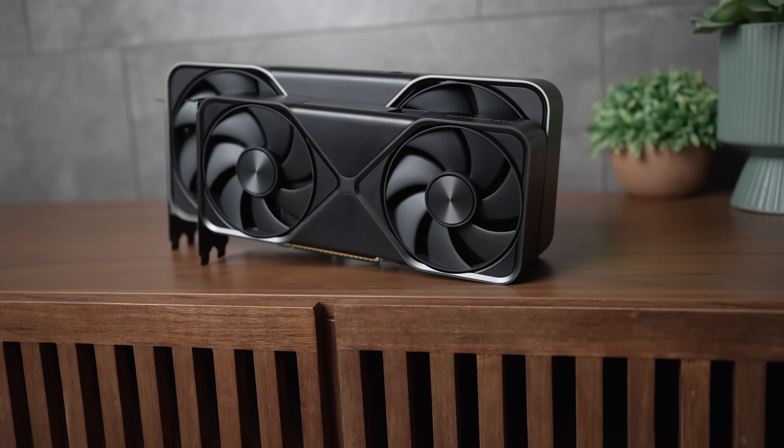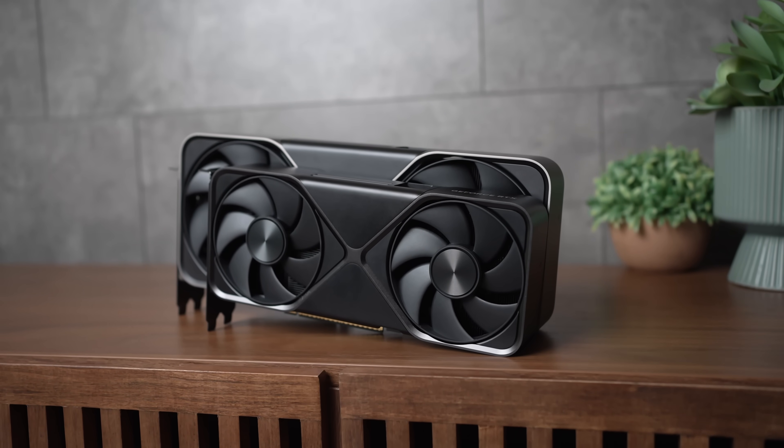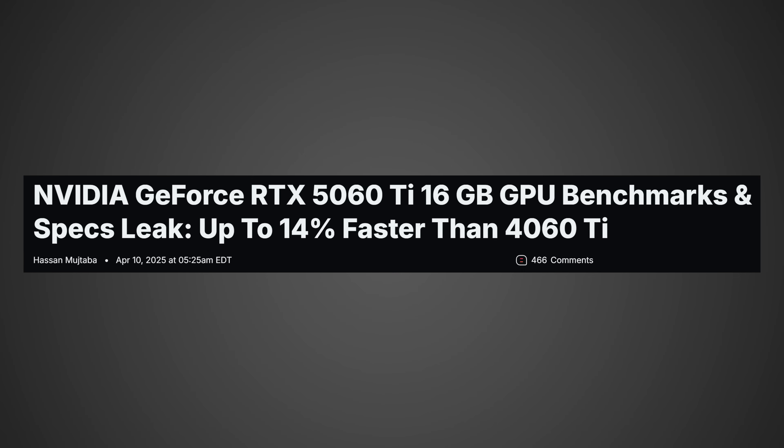There's actually some leaked information on performance as well. According to a WCCF Tech article, it looks like the 5060 Ti is going to be around 14% faster than the 4060 Ti. That's nothing to write home about, and this could also be false — maybe we'll be looking at more than 20%, maybe less. But assuming it's correct, let's say 15% to make it easy. This is actually going to be the first good graphics card you can buy — assuming you can buy it. Everything I just talked about wouldn't matter if you can't, and with how crazy everything is right now, there's a lot of fear that you won't be able to.